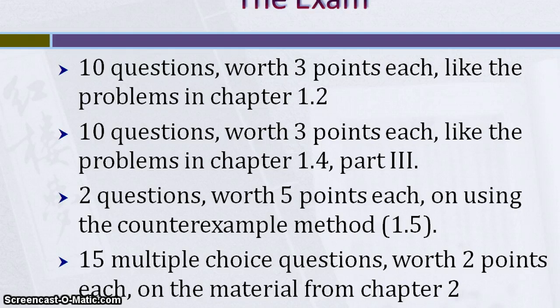For the second 10 questions, it's going to ask you if it's inductive or deductive. If it's inductive, is it strong or weak? If it's deductive, is it valid or invalid? There will also be two questions on the counterexample method, which is section 1.5. And then finally, 15 multiple choice questions worth two points each, and that will be on the material from chapter 2. So there are four parts to this exam.